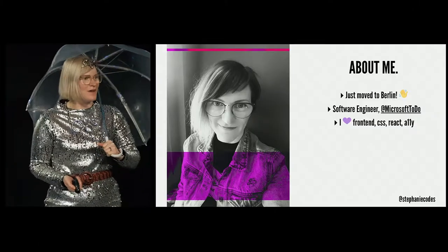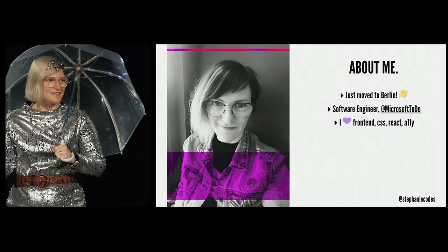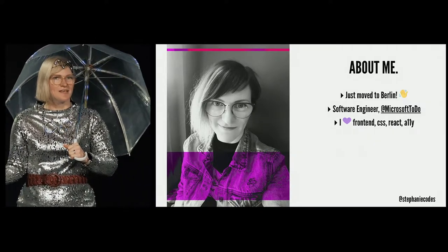If you don't know me, I'm Stephanie. If you can't tell by the accent, I'm originally from the US, but I just moved to Berlin via Amsterdam. I lived in Amsterdam for about four years, but I just moved to Berlin, so if you're in Berlin and want to say hi, come say hi to me because I need to make new friends there.